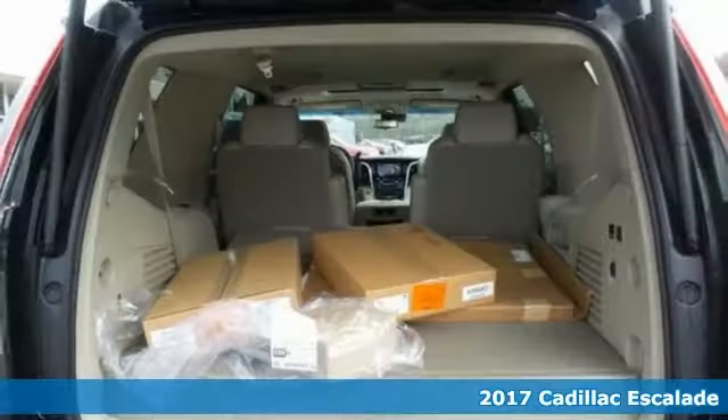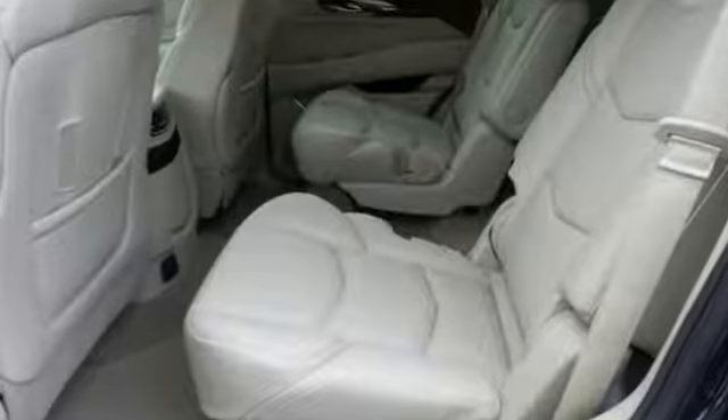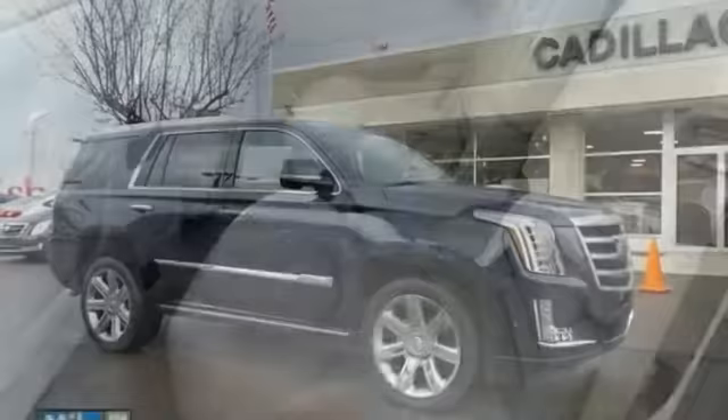Picture yourself behind the wheel of this gorgeous 2017 Cadillac Escalade Premium and just imagine the possibilities. This classy machine offers adaptive full-speed range cruise control, adaptive suspension, and adjustable pedals.